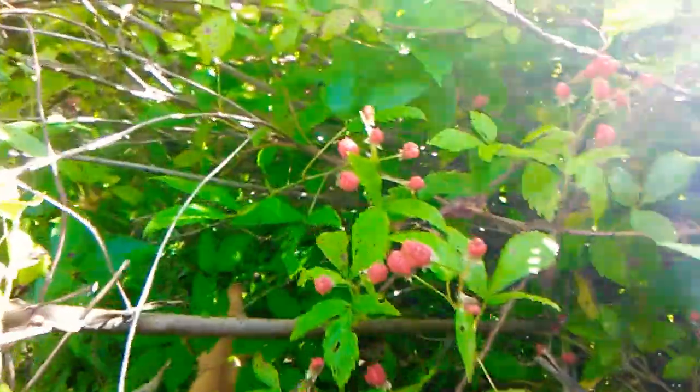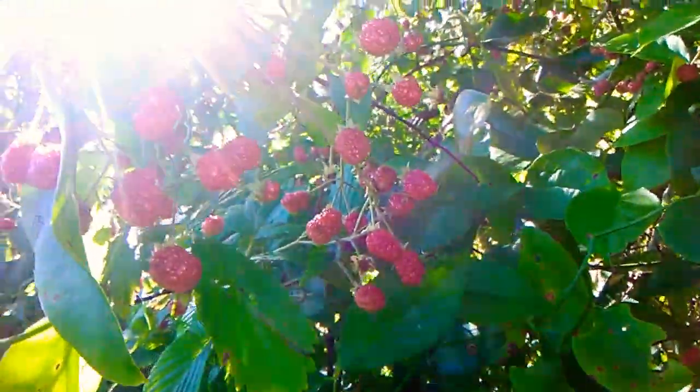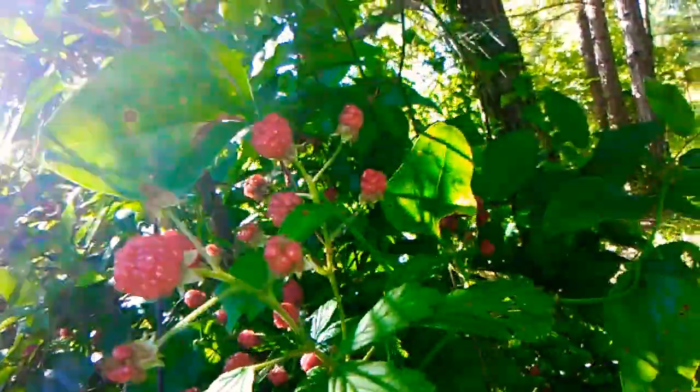They're still maybe a week out from being ready to pick a whole bunch. But boy they're just loaded down this year — they are loaded down. Beautiful wild blackberries.